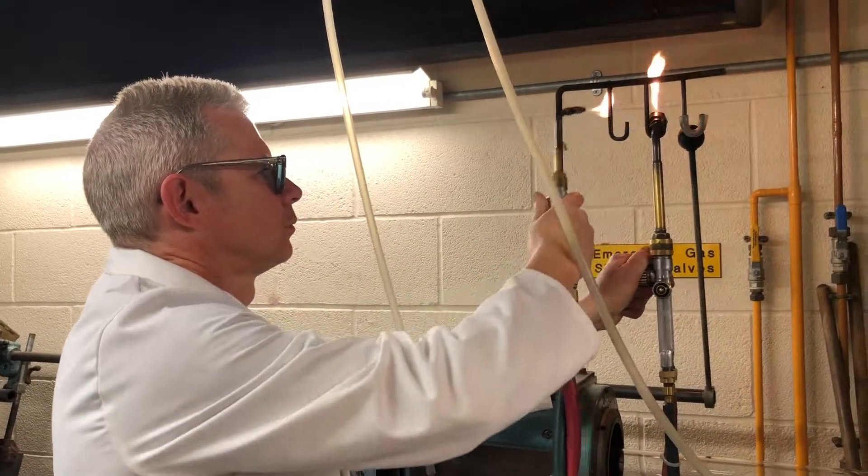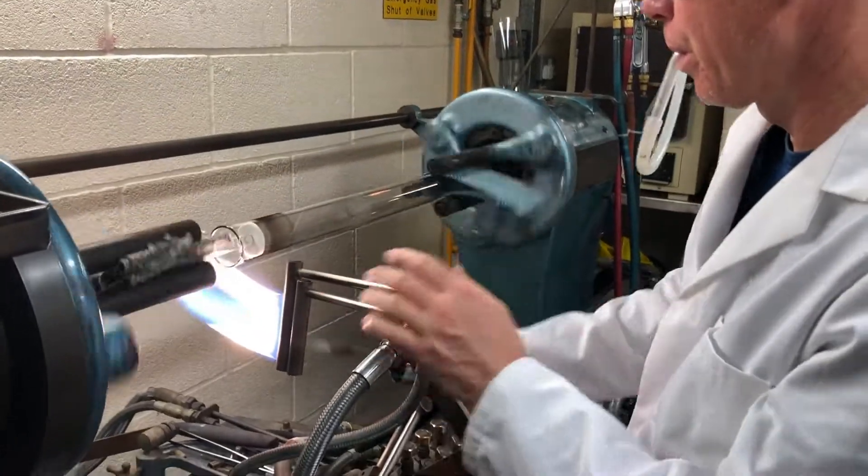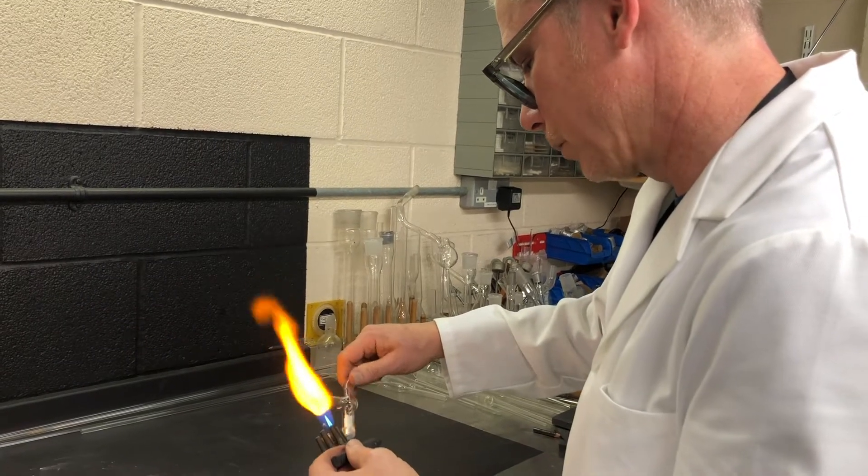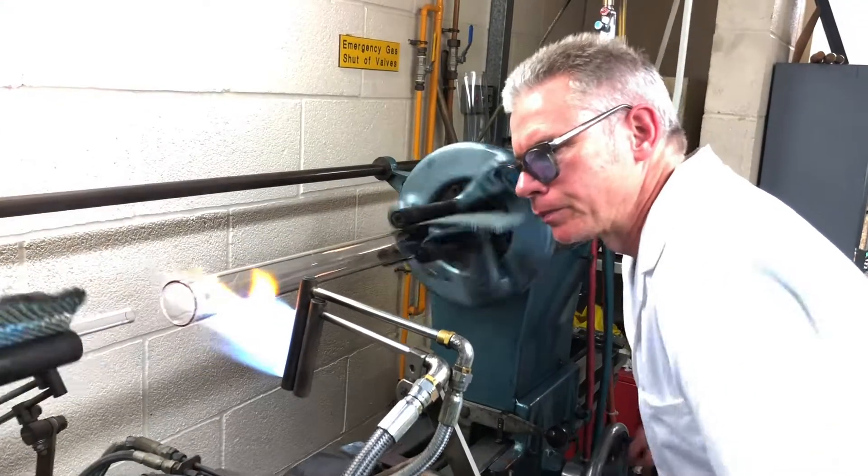Glassblowing in its form as we know today has been a trade that's been practiced for thousands of years. Scientific glassblowers specifically — though rudimentary pieces of glassware were made in the 19th century, even back to Galileo's time some elementary pieces were made.